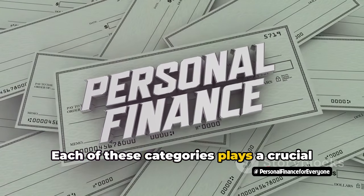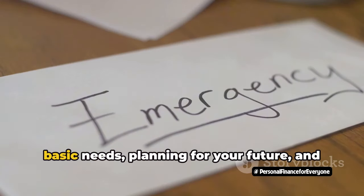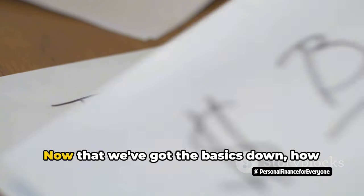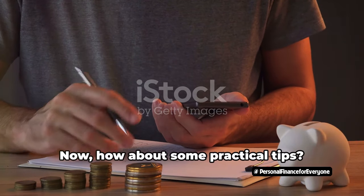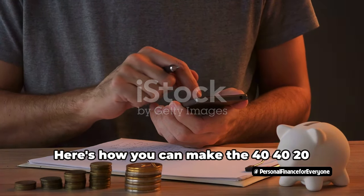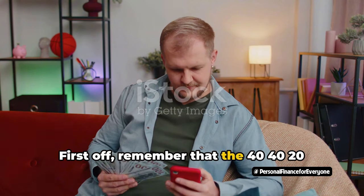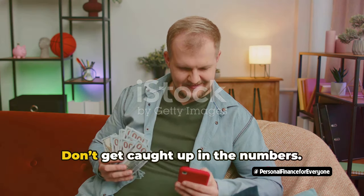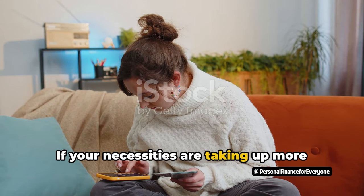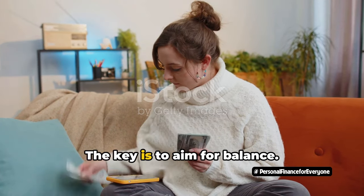Each of these categories plays a crucial role in maintaining your financial health, offering a balance between meeting your basic needs, planning for your future, and enjoying the present. Now that we've got the basics down, how can you make this rule work for you? Here's how: remember that the 40-40-20 rule is a framework, not an exact science. Don't get caught up in the numbers. If your necessities are taking up more than 40% of your income, don't panic. The key is to aim for balance.